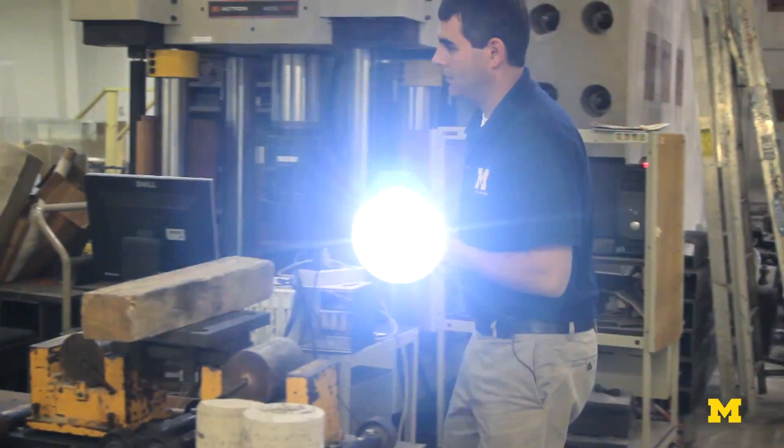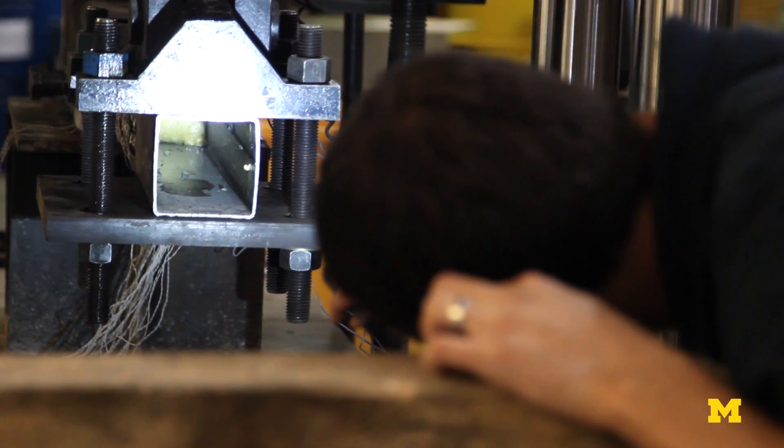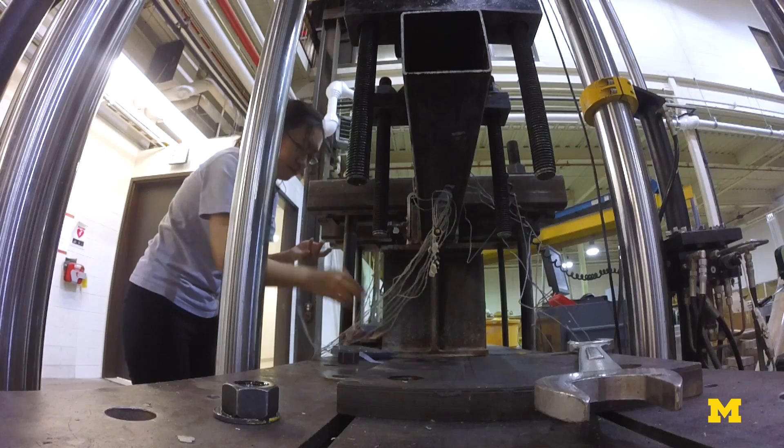Now, structures built prior to that — the problem is they're still out there. So if one of these structures were hit by an earthquake, we need to develop retrofit methods. And some of these materials that I've been looking at may actually be applicable for this type of application as well.